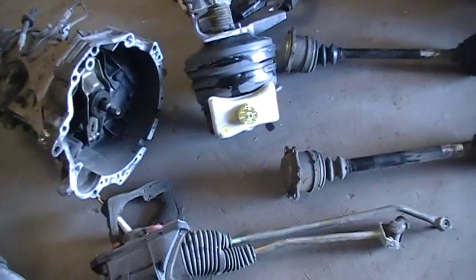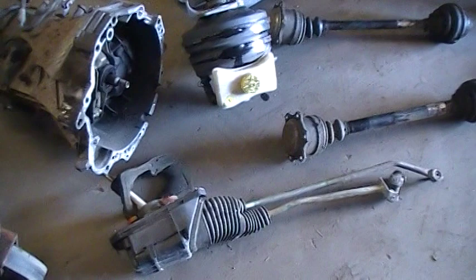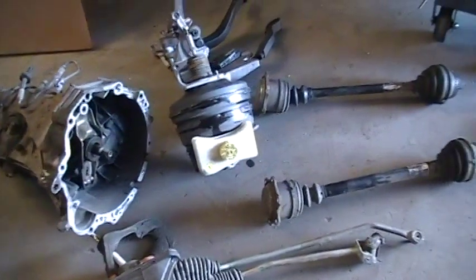You usually don't need the brake booster, but some people just like to get it. So C10, that's what you're gonna get.